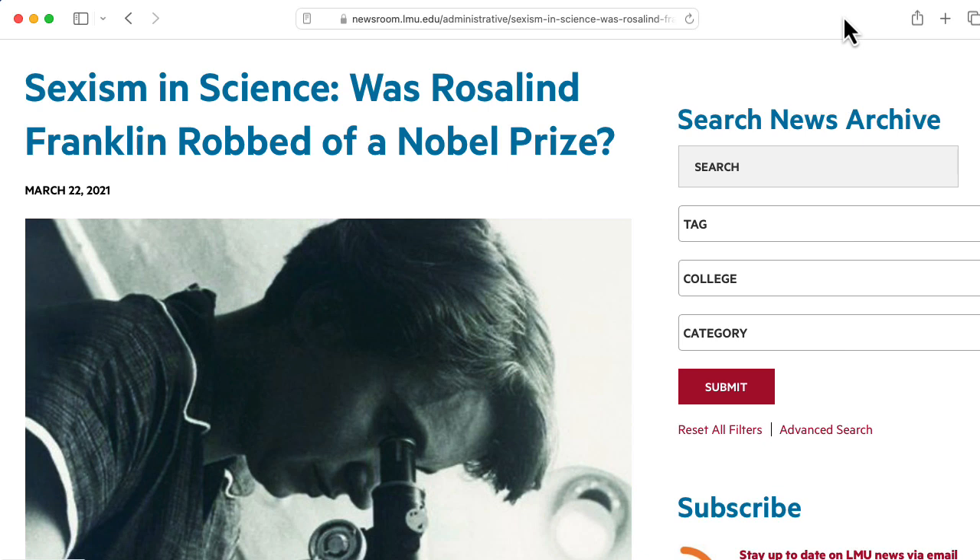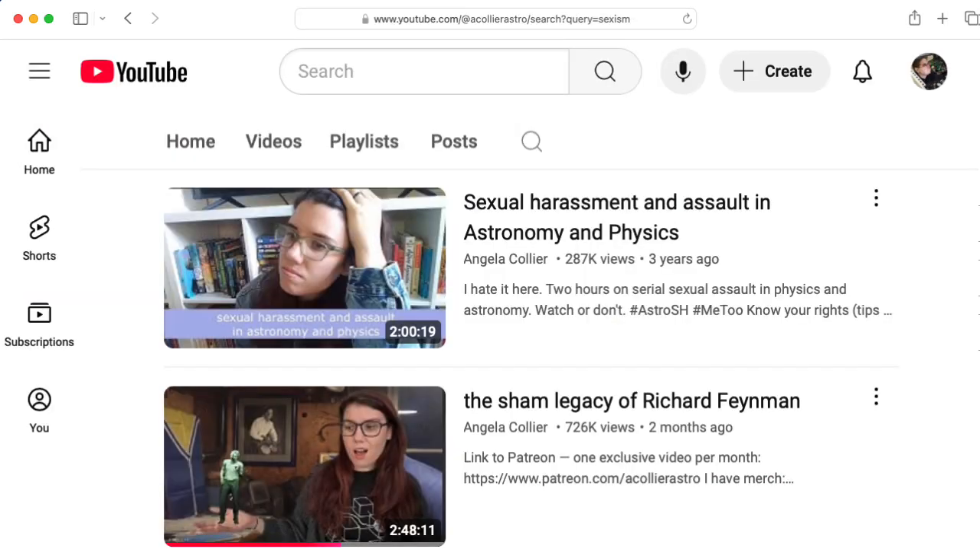But the 1950s were a different time. I'm sure there's no problem with sexism in science today.